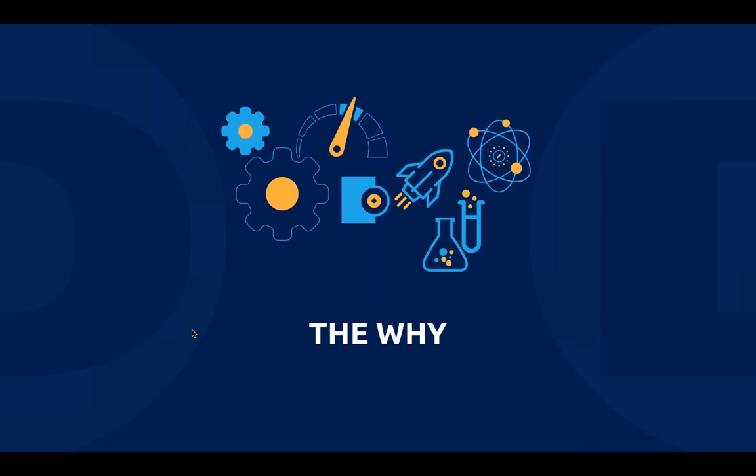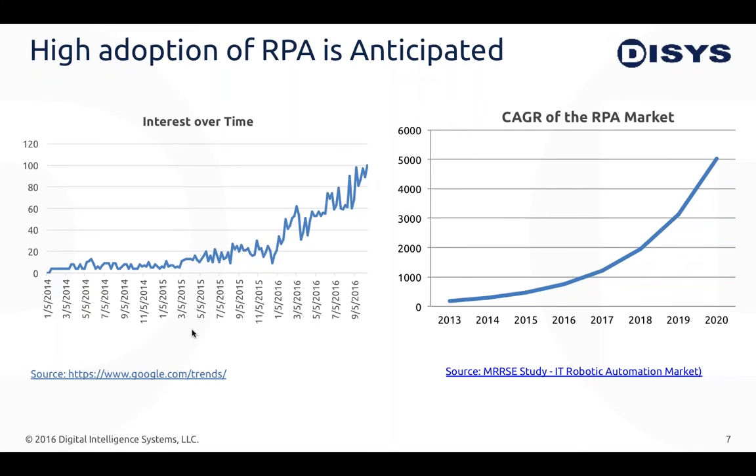So the why. Looking at the RPA market: on the left is a Google Trends graph for the term 'robotic process automation' from 2014 to 2016, showing clear growth in interest. On the right is a market research study from 2013 to 2020 predicting around 60% compound annual growth rates within the RPA market. The patterns of the two graphs align well, and in short, RPA is definitely gaining interest in the industry.